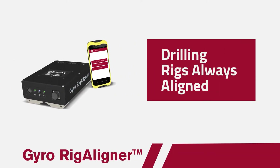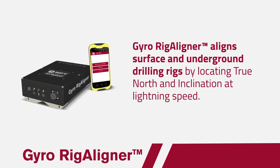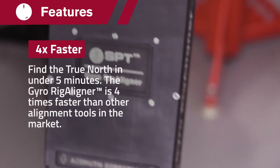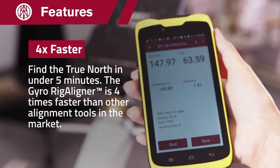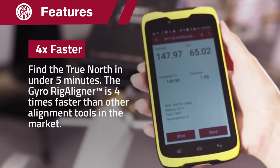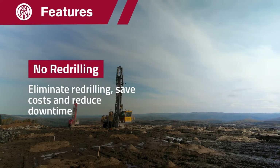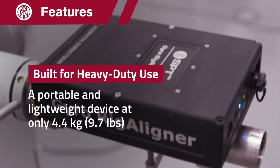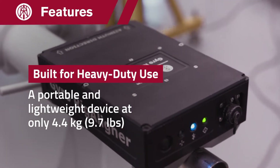The gyro rig aligner aligns surface and underground drilling rigs by locating true north and inclination at lightning speed. It is four times faster than other competitors — only five minutes to find true north. Eliminate re-drilling, save costs and reduce hours of downtime. The gyro rig aligner is a portable and lightweight device built for heavy duty use.